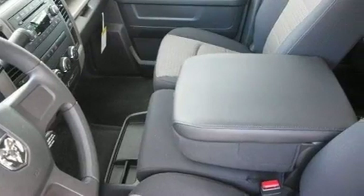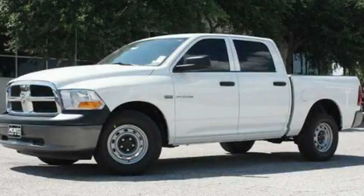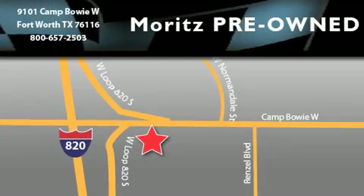We hope you found this video informative. Please contact us today. Moritz Chevrolet Chrysler Jeep Dodge is located at 9101 Camp Bowie in Fort Worth. Our goal is to exceed all of your expectations to ensure that you'll return for future visits.